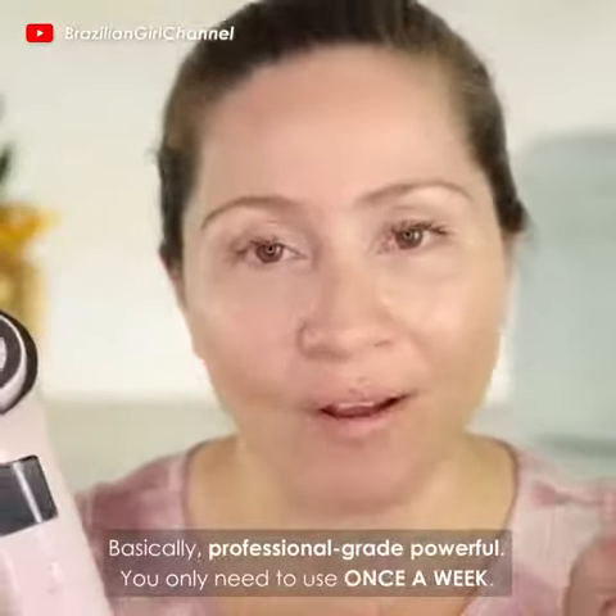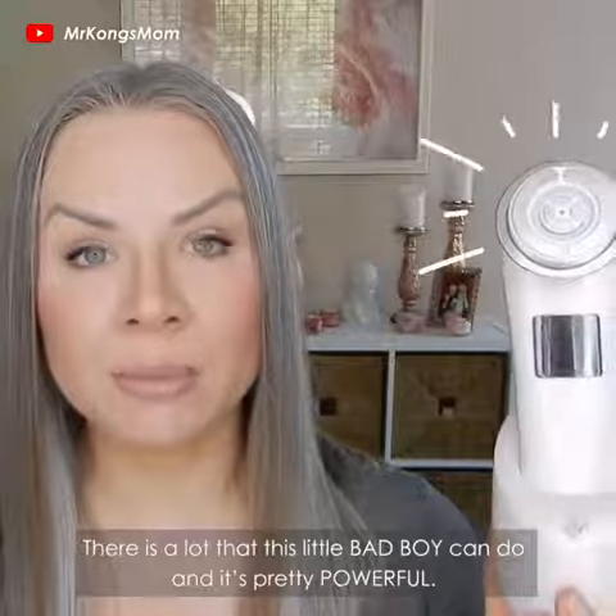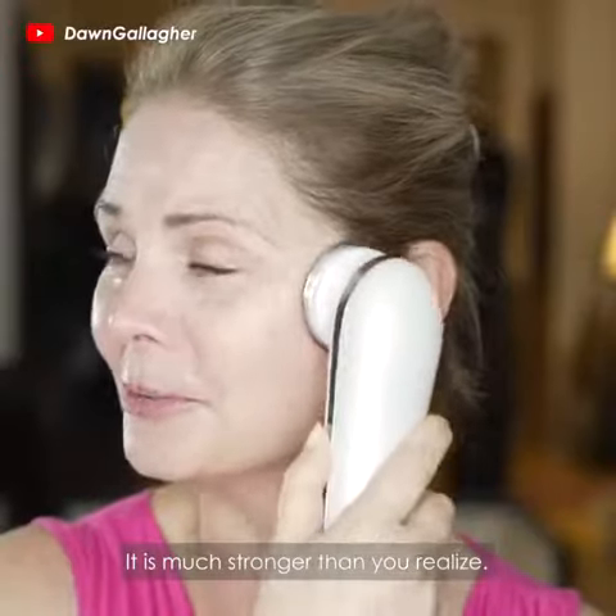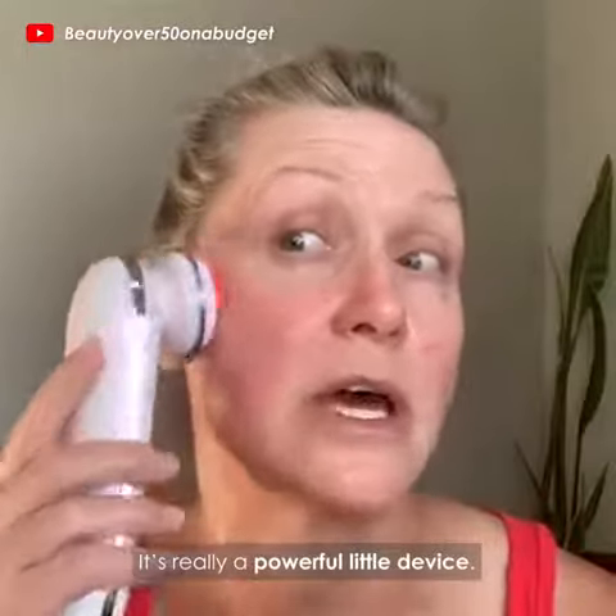You only need to use it once a week. There's a lot that this little bad boy can do, and it's pretty powerful — much stronger than you realize. It's really a powerful little device.